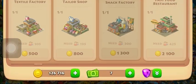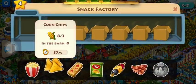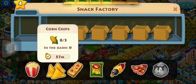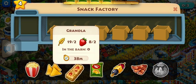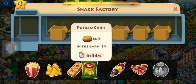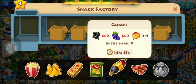So let's move on to the snack factory. This one's very confusing because these two need corn — corn is five minutes in the field. And this one needs wheat and strawberry — strawberry's an hour in the field. And this one needs potatoes, which is four hours in the field.